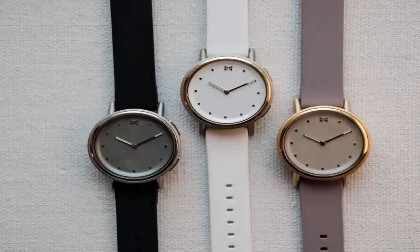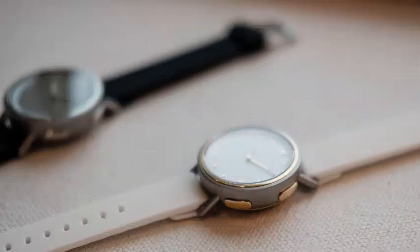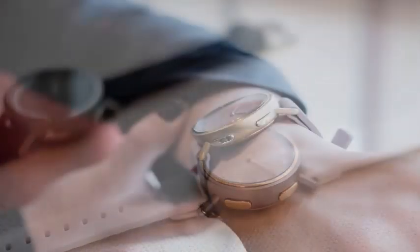Misfit, the portable company that started manufacturing low energy activity trackers before it was finally bought by Fossil Group, still manufactures wearables with its own brand.